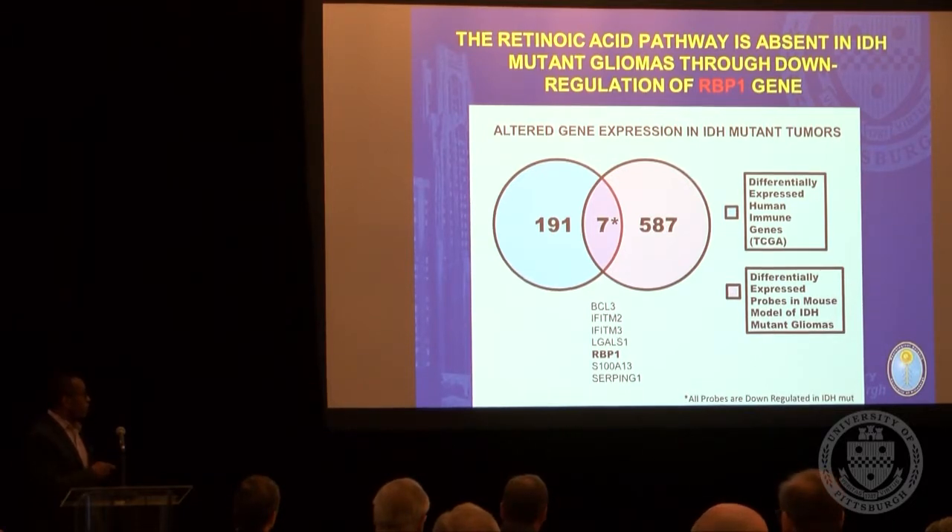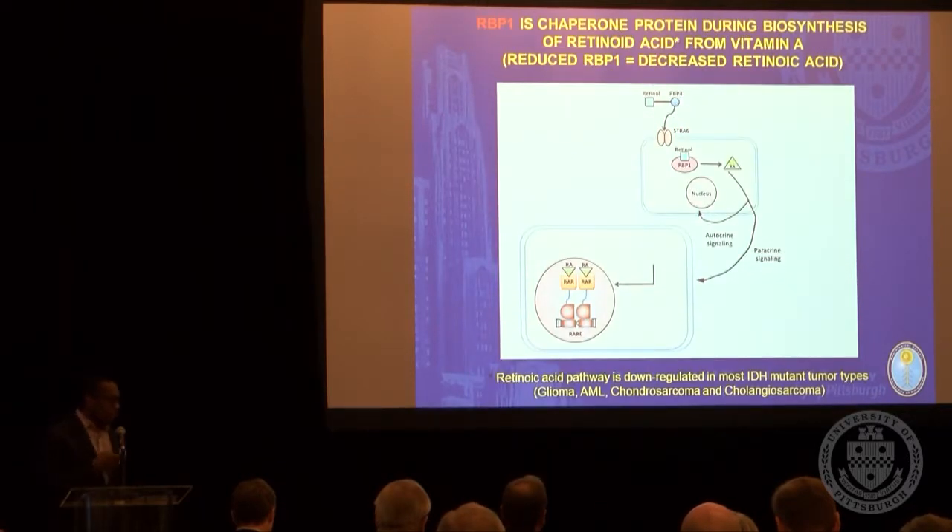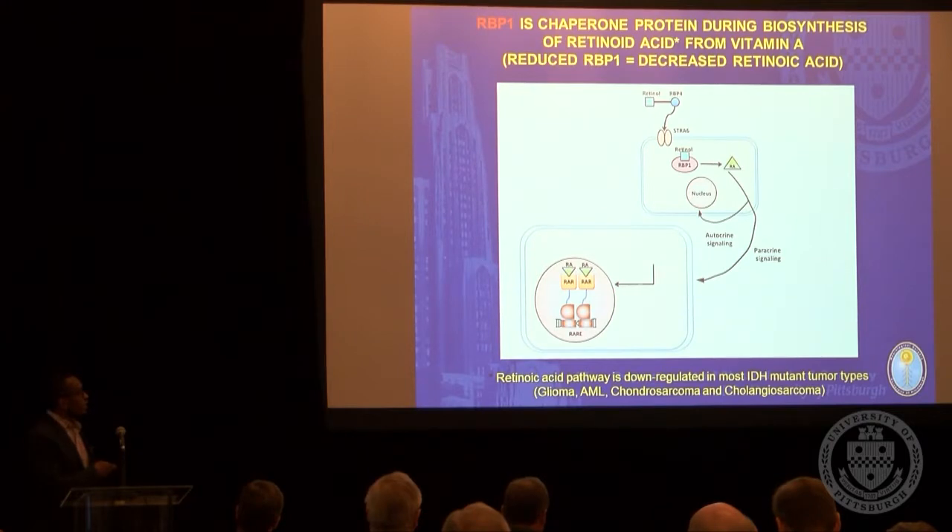What we found is that RBP1 is significantly suppressed in both human and animal IDH mutant cancers. There are only seven genes downregulated in both human and animal glioblastomas, and RBP1 was one of them. RBP1 is a chaperone protein that leads to retinoic acid production, and retinoic acid is actually one of the critical factors for promoting NK cell infiltration and NK cell function in humans.